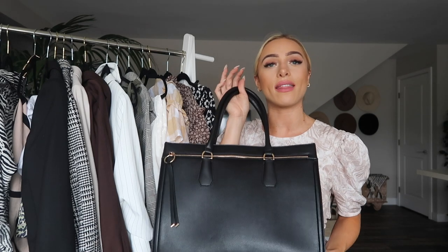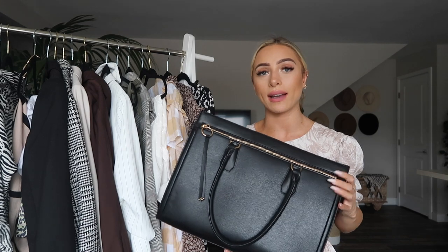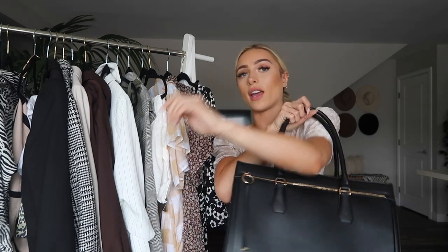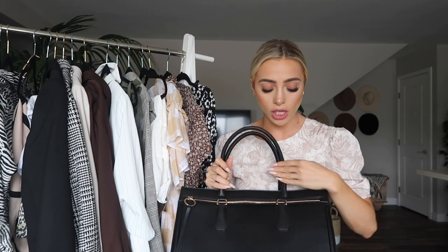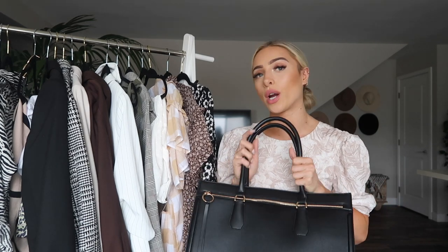If you guys aren't trying to break the bank and you still want a nice workwear bag, I also wanted to show you guys this tote from Target. They actually have such good work style bags like this. This is very similar in size to the Neverfull - just a nice tote bag you can throw on your shoulder that fits your laptop, lots of paperwork and files. It's very chic too. Either way, I would definitely suggest getting a nice workwear bag that matches all of your outfits to help every look feel more sophisticated.